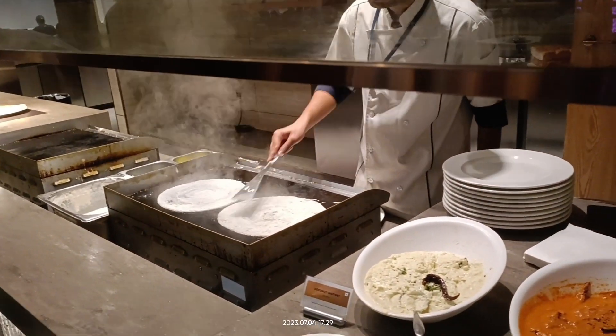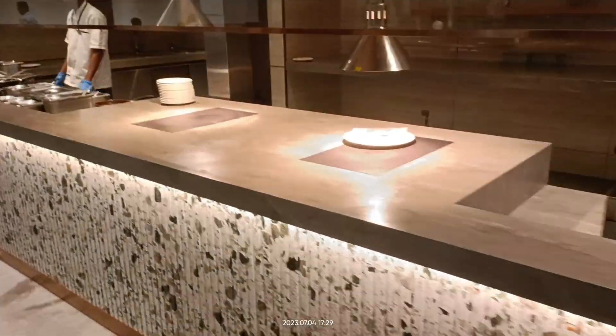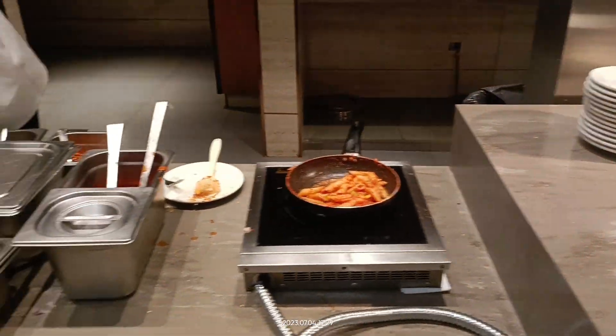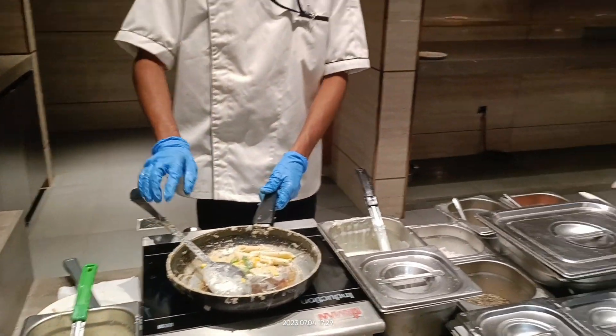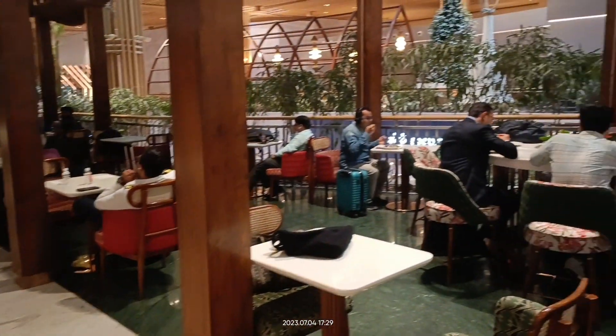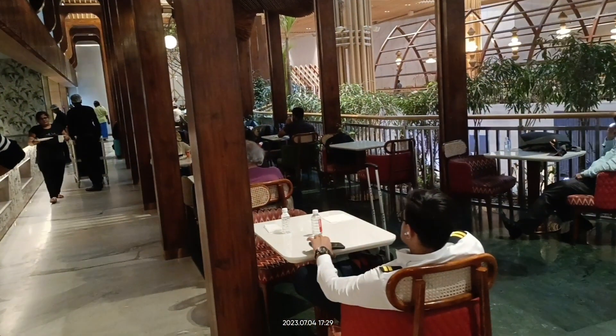Once you go further down, there is a live dosa station and other things they serve. They also have live pasta — you can see them making live pasta. Overall, it's a very good experience here.